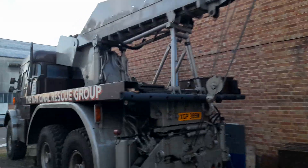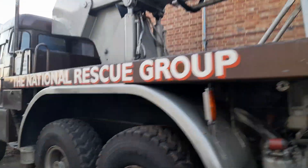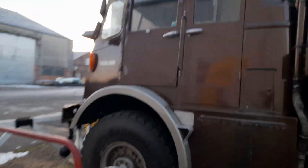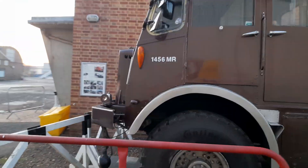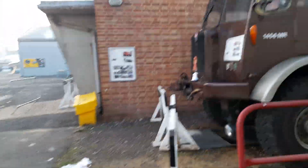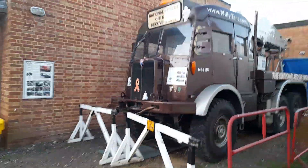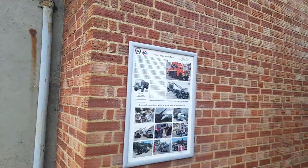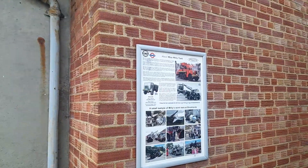This recovery truck was used for rescuing stuff and it's heavy duty as well. This is a heavy duty recovery lorry, the AEC Militant, registration M4156MR, known as the recovery lorry. It was used for London Transport, towing vehicles and other heavy goods.